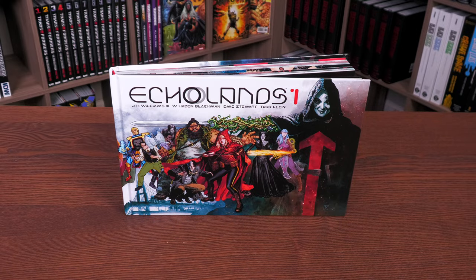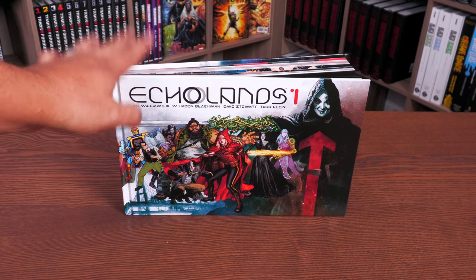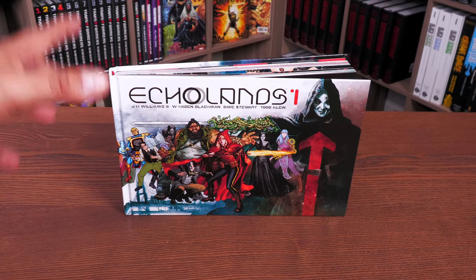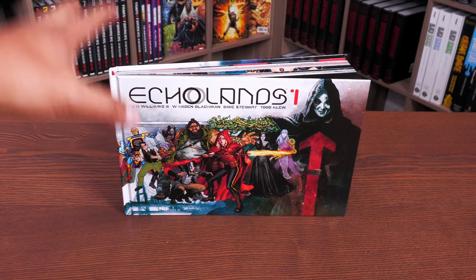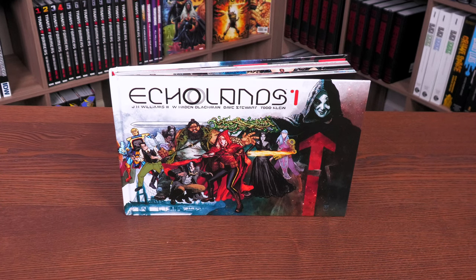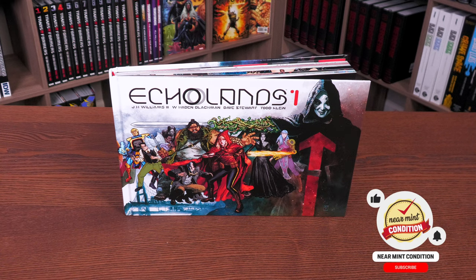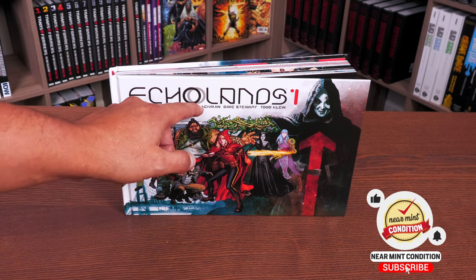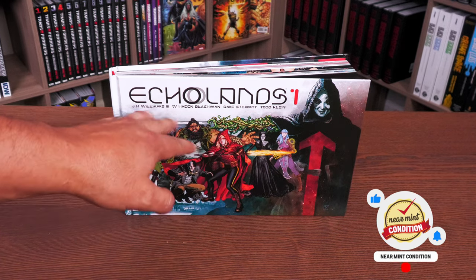This is a book I have been waiting a long time to read. I first heard about it in 2018, and it started finally coming out in single issues last year in 2021. It was solicited for a hardcover, kept getting delayed, and finally it is here. What we're looking at is Echolands Volume One — hopefully there will be a lot more of these.